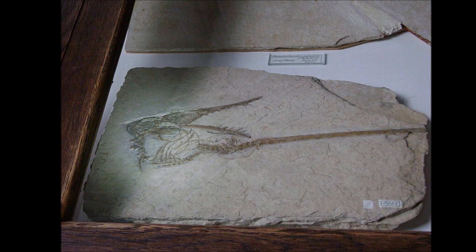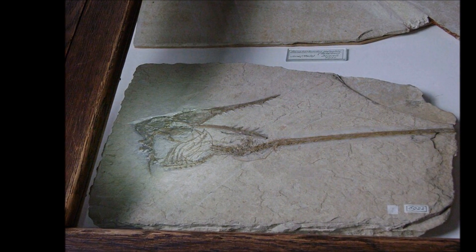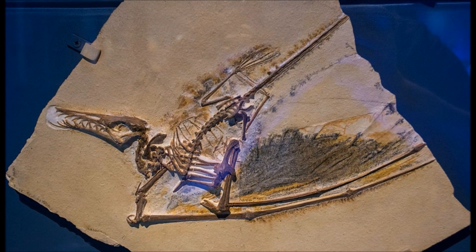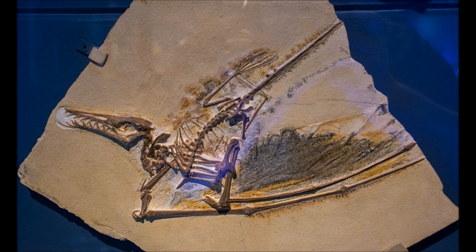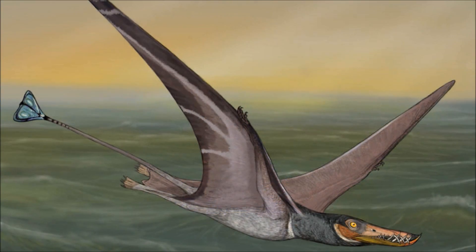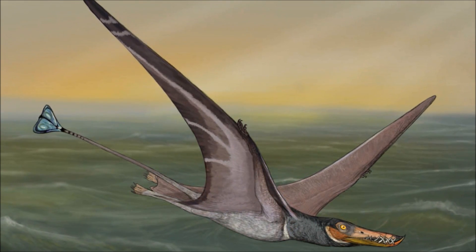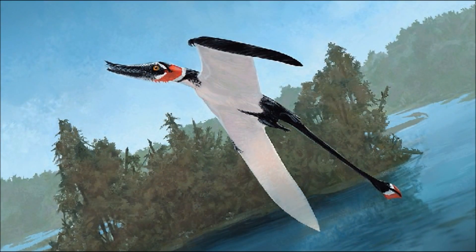Since then, many remains attributed to this genus have been found in England, Tanzania, Spain, and some of the most well-preserved remains have been found in Germany, including soft tissue impressions and coprolites. From Germany alone, there used to be five species of Rhamphorhynchus, so in 1995, pterosaur researcher Chris Bennett published an extensive review stating that most of the differences between them were due to the size of the individuals, and that they were in fact the same species, just at different growth rates.